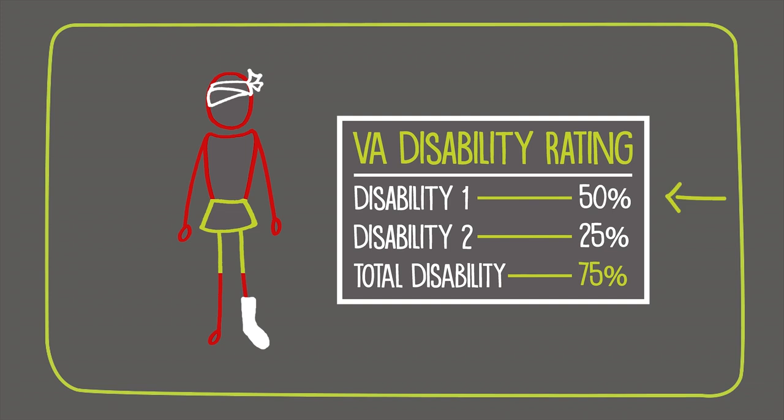The original 50% plus 25% from the second disability equals 75% combined disability. The total is then rounded up to the nearest number divisible by 10, making a 75% combined rating 80% total disability.